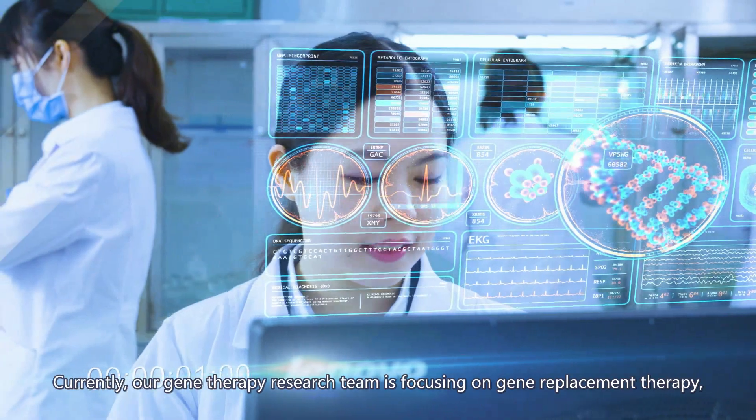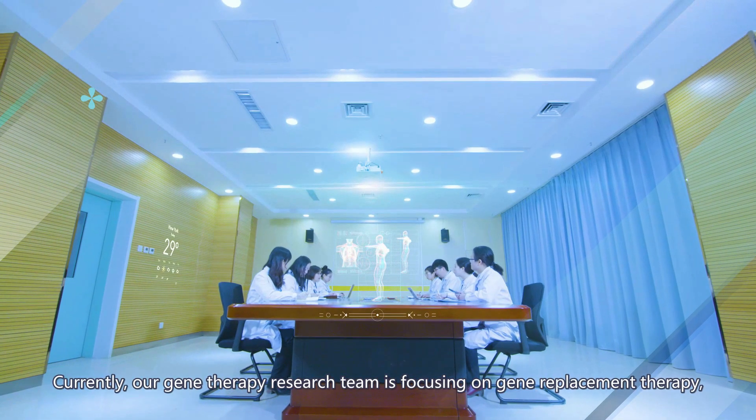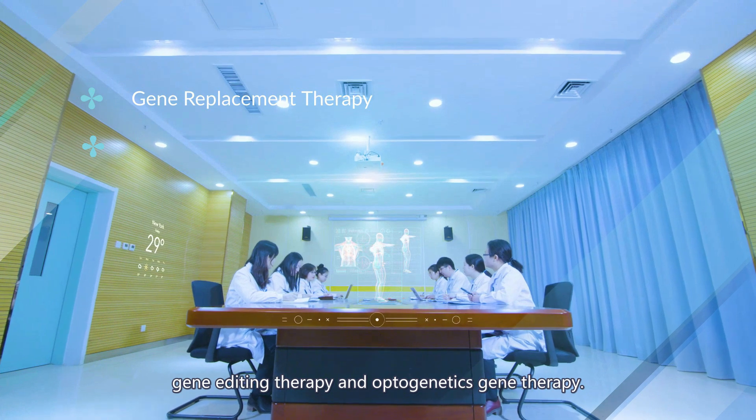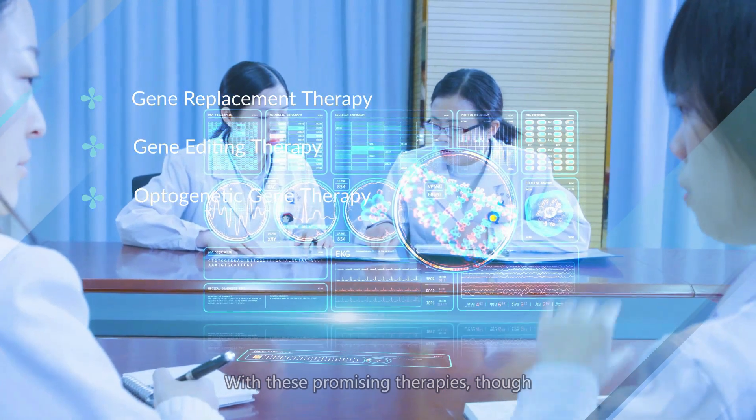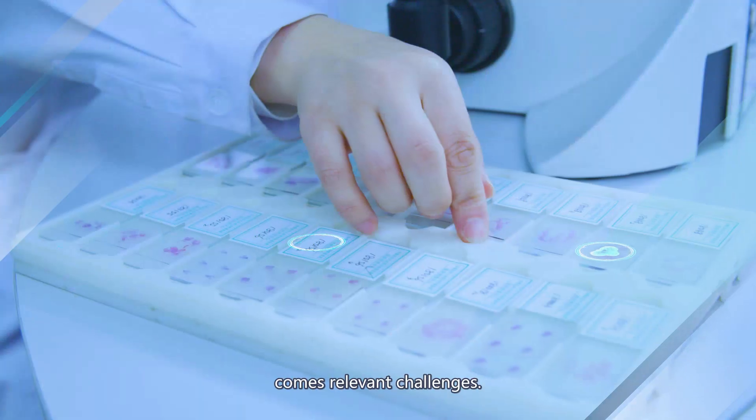Currently, our gene therapy research team is focusing on gene replacement therapy, gene editing therapy, and optogenetic gene therapy. With these promising therapies, though, comes relevant challenges.